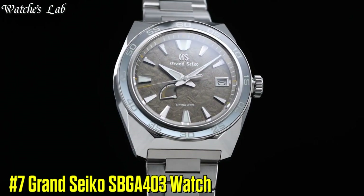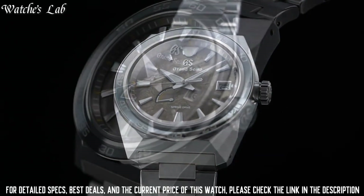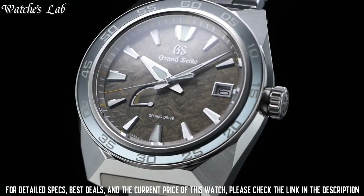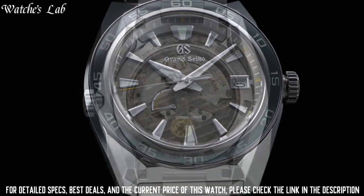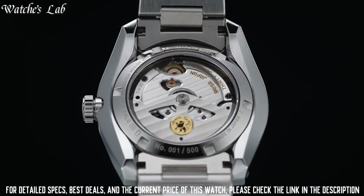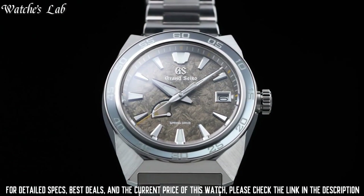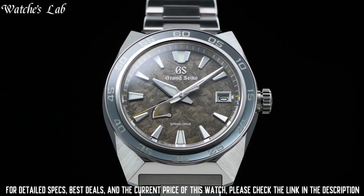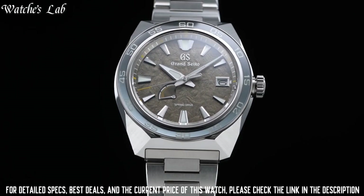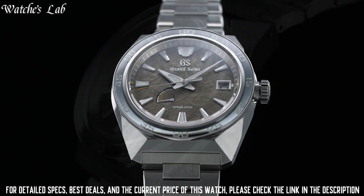Number 7: Grand Seiko SPGA403 Watch. Exterior: high intensity titanium. Case back: see-through and screw case back. Glass material: dual curved sapphire crystal. Glass coating: anti-reflective coating on inner surface. Lumibright on hands, indexes and bezel.